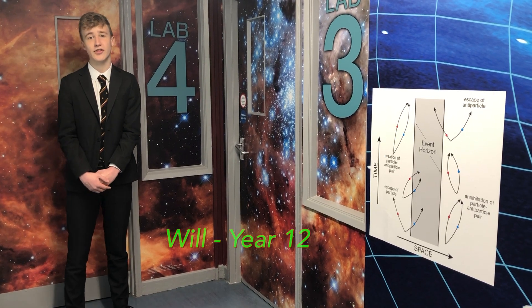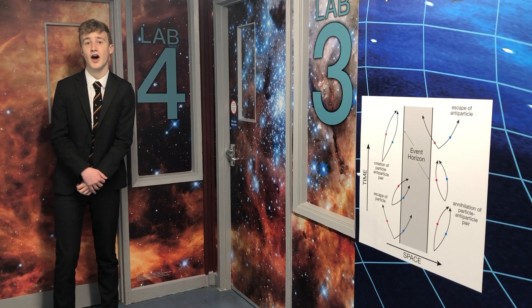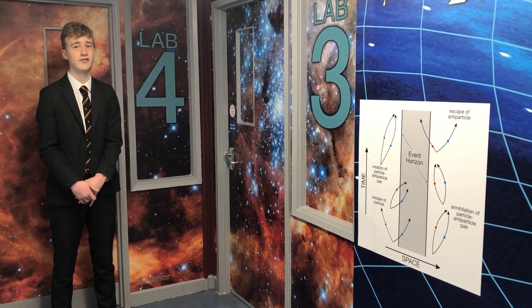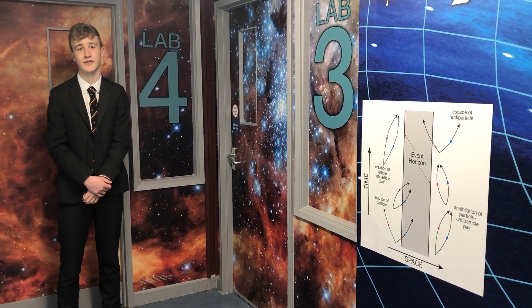I'm Will, and I think the new designs around this block, like the ones you see here, have really enriched the environment and have increased the students' drive to learn, especially new ones coming into such a vibrant atmosphere.